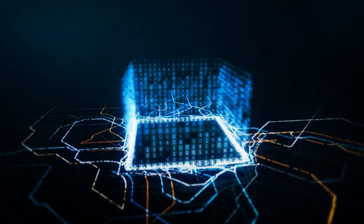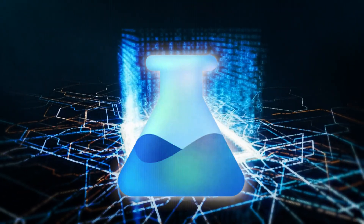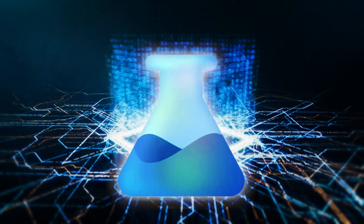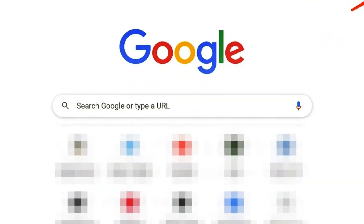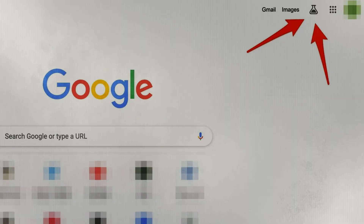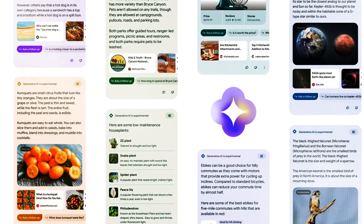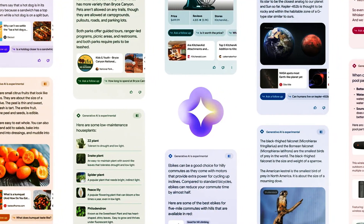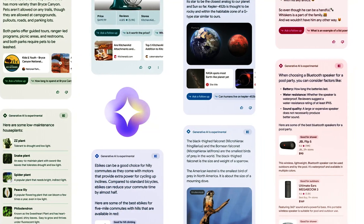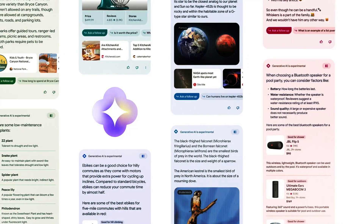The alternative is to use Search Labs, a brand new service that allows you to test forthcoming functions before they roll out to the general public. Even though access to Search Labs requires an invite, anyone can visit google.com/labs and apply to join. Once inside, try several experiments, such as the chat function or the random image generator. You can test different experiments by including or excluding a hashtag in your search.